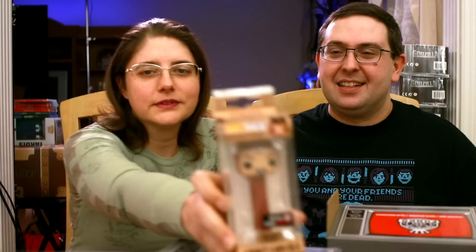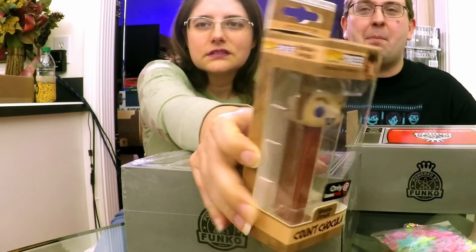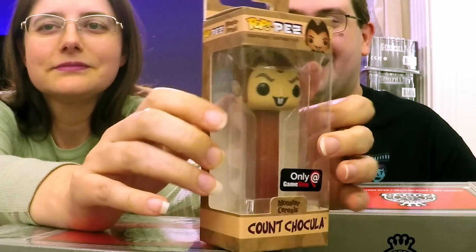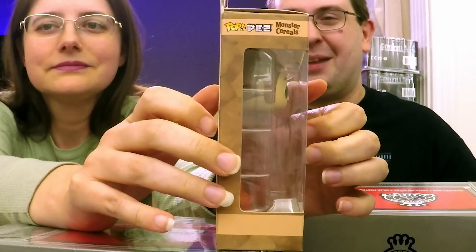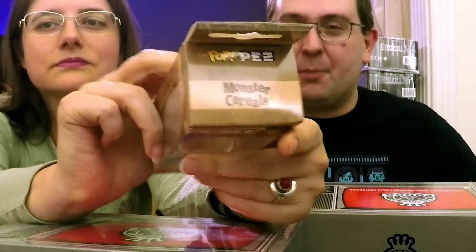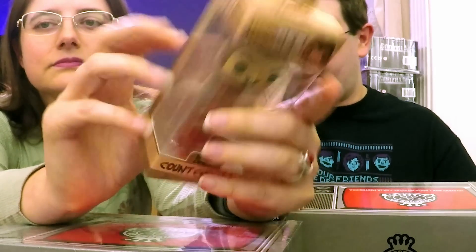This is the one we have the most of, so nope — not what we need. They are doing Funko Pop Pez dispensers and we really like these. They are monster cereals-themed, and I'm not going to say much more than that right now, but you can pretty much figure out the rest yourself. I'm surprised how much I like these — even the whole Pez thing. The monster cereals theme is pretty cool.